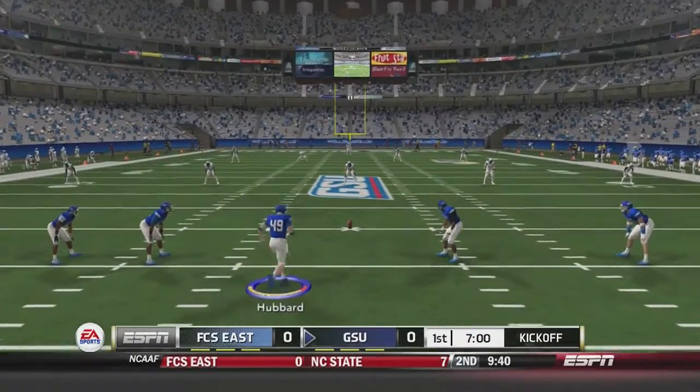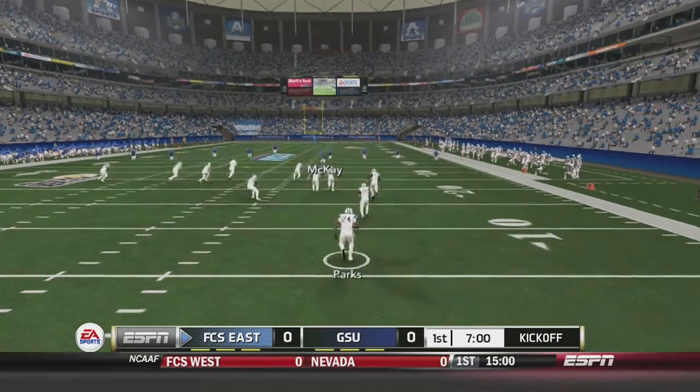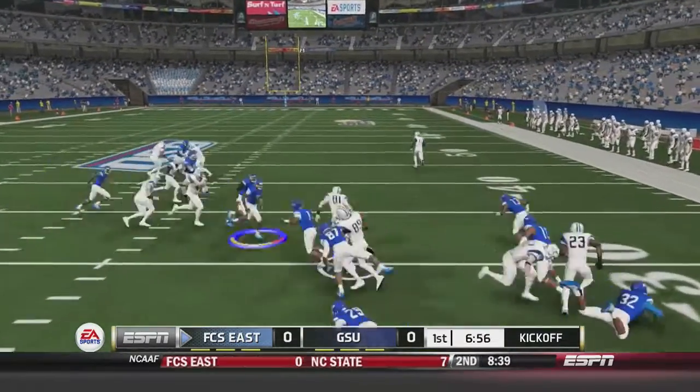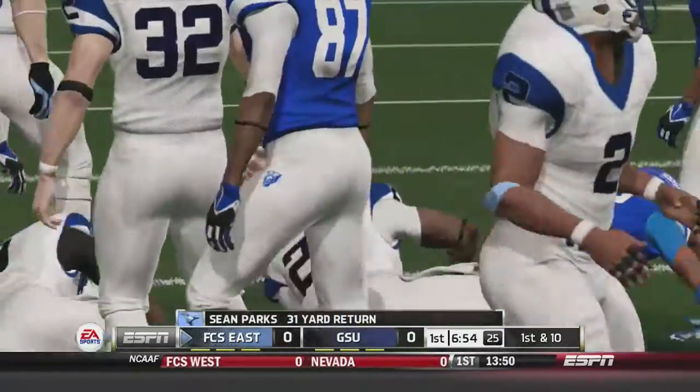Hubbard is out to kick off for Georgia State, and back at the 5-yard line is Parks to return this kick. He's going to take the kickoff past the 20, break a tackle, past the 30, and he's finally taken down at the 37-yard line.